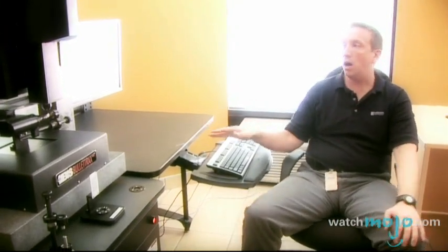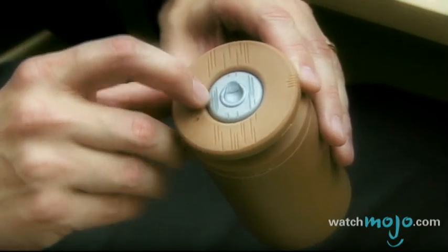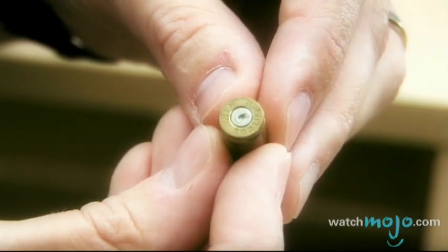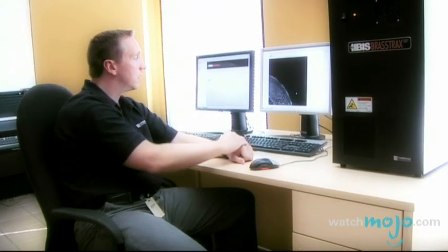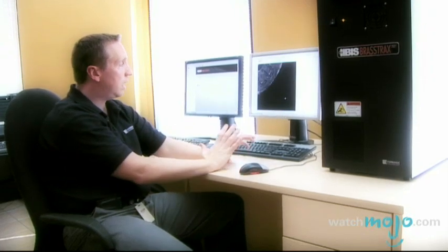Now with the acquisition completed, we'll do a cartridge case acquisition on the Brass Trax machine. The machine we're looking at here is called Brass Trax, and it's used to photograph the markings on the head of the cartridge case. We're going to take photographs of the breech face marks on the primer, do a close-up of the firing pin impression, and also a close-up of the ejector mark on the side. On this cartridge case, you've got the silver disc on the back of it — the primer — so we'll photograph that now. What it's going to do is what we call the full head stamp: it'll take a series of nine photographs, which it will then reconstruct into one giant image with the entire head of the cartridge case.